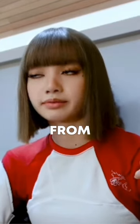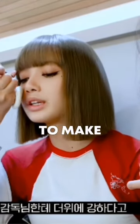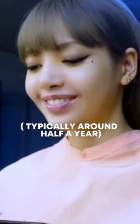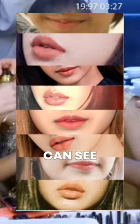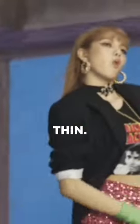You can compare Lisa's lips from pre-debut to now. Her lip fillers aren't overdone — they're just to make her lips larger and plumper. Lip fillers need to be touched up often, typically around every half year, so you can see the variations of Lisa's lips. They're changing all the time, either swollen or thin.